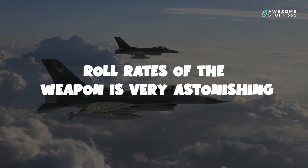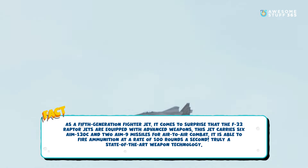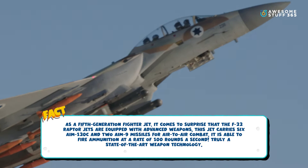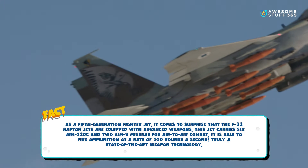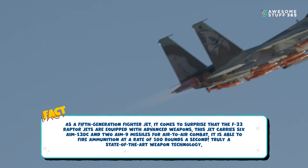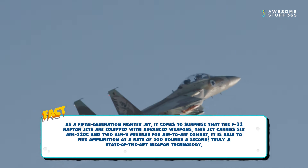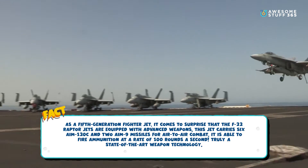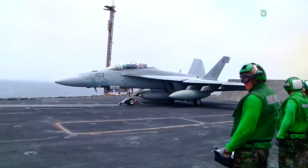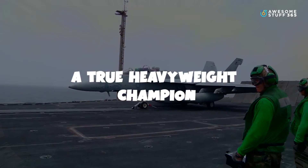Number three: The roll rate of the weapon is very astonishing. As a fifth-generation fighter jet, it's no surprise that the F-22 Raptor is equipped with advanced weapons. This jet carries six AIM-120C and two AIM-9 missiles for air-to-air combat. It is able to fire ammunition at a rate of 100 rounds per second — truly state-of-the-art weapon technology.